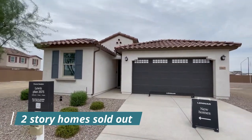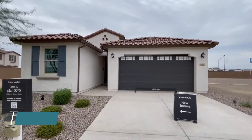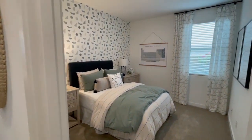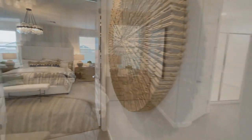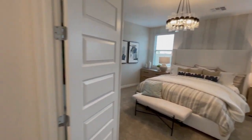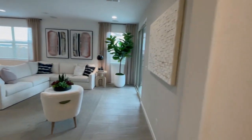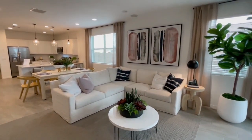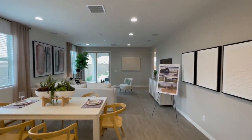The single family homes are single level with four bedrooms, most with three baths. Square footage starts around 1,700 and goes up to about 2,000 depending on the floor plan. The floor plans feature one main open living area with a great room, kitchen, and dining area. Price range starts around $590,000 and goes up to $700,000 depending on the floor plan and finishes.